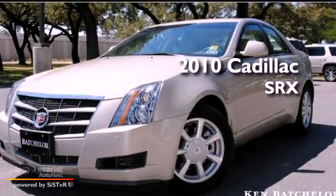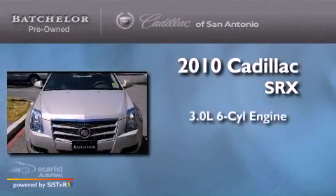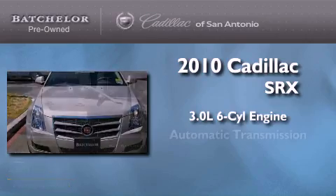This is a certified pre-owned 2010 Cadillac SRX. It has a 3.0 liter 6-cylinder engine and an automatic transmission.